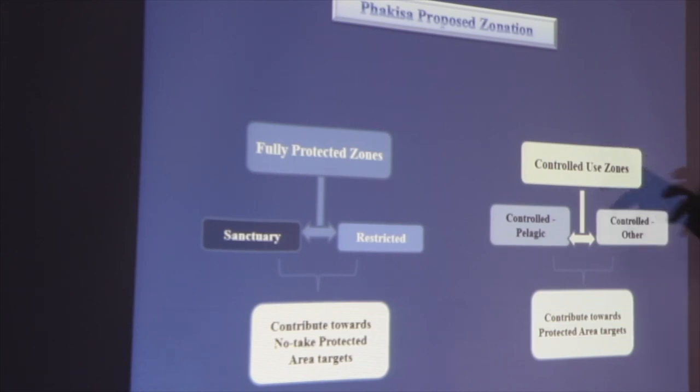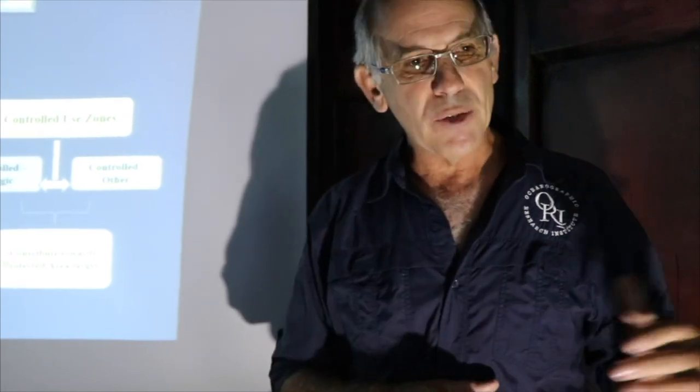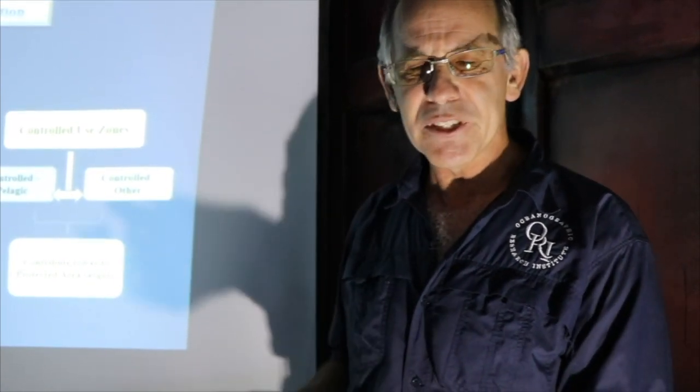There are two general types of zonation that all our protected areas are zoned into. Number one, we call them controlled use zones — that's where they have been zoned to allow some kind of human use. The controlled zones in the legislation are basically very similar to outside MPAs: you can fish, you can harvest fish, you can take them home and eat them, as long as you've got your normal fishing permit.